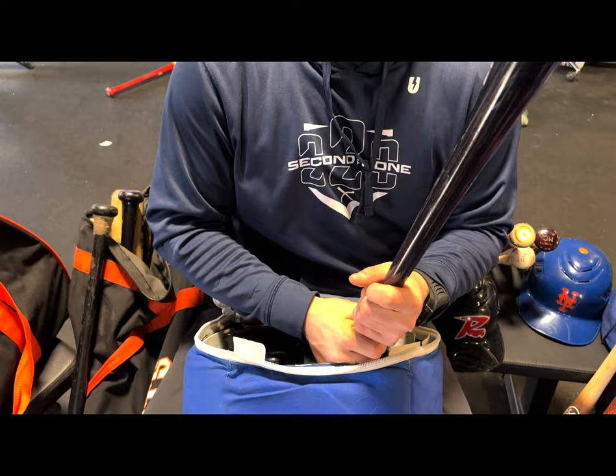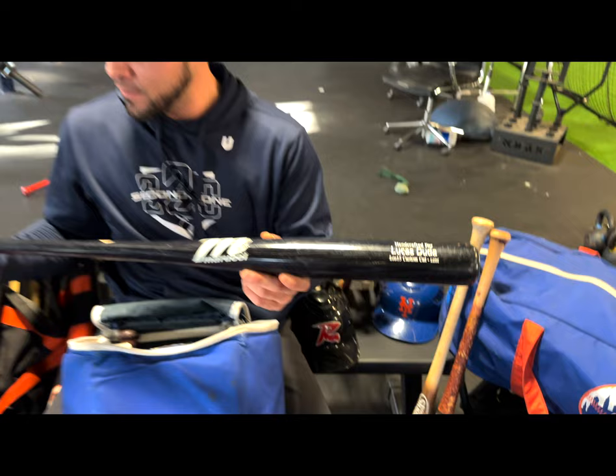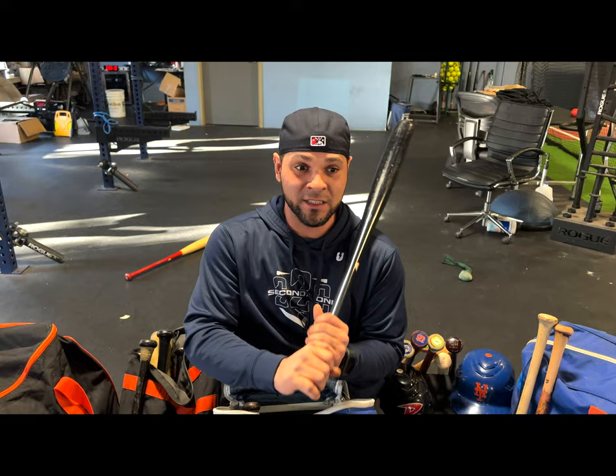Shout out to Lucas Duda — first baseman with the 2015 New York Mets for a long time. Not sure what he's doing now, but great teammate, great overall guy who treated me well in the big leagues. We used to take batting practice together. The guy was a monster when it came to hitting balls — third deck, fourth deck — he would put balls over spots nobody usually reaches. Shout out to Lucas.